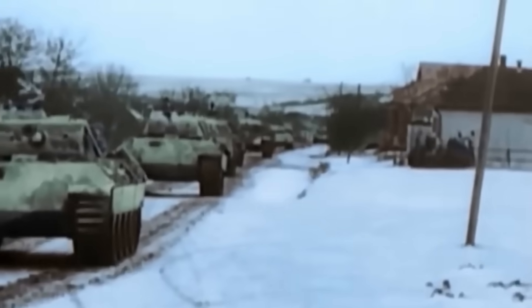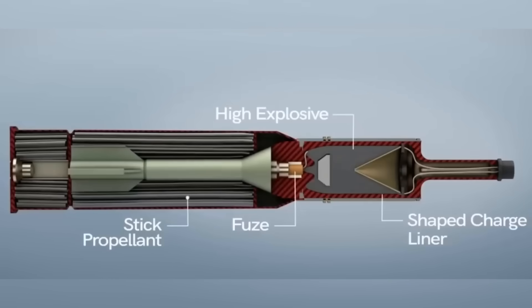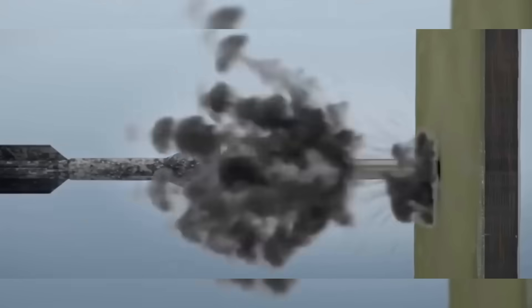If the explosive cavity is lined with a soft, malleable metal — copper, for example — then under detonation the lining does not merely crumple. Instead, driven by the explosive force and the cone's geometry, it collapses inward and then shoots forward in a thin, high-speed jet.